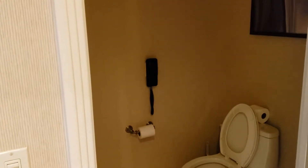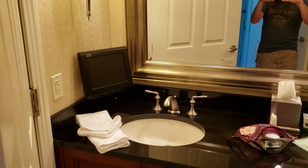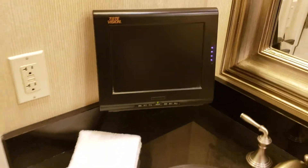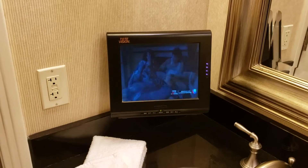Pretty standard but well-appointed toilet with the necessary telephone. Very weird tiny television, because you can't have a room without a television, you know. A couple of sinks. Nice big shower.